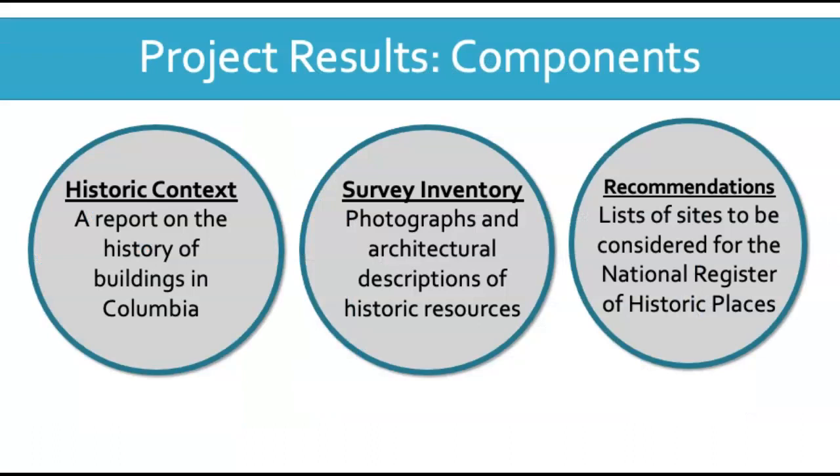There are three components to the final project report. The first is a historic context or report on the history of buildings in Columbia. We researched the growth of Columbia to understand how areas of the city developed over time in different ways. The historic context laid out what we expected to find in the next component, the survey inventory. We surveyed 721 historic resources in downtown Columbia — primarily buildings but also including infrastructure and examples of public art. We photographed and described each of these historic resources. The final component consists of recommendations, a detailed list of sites recommended for consideration for the National Register of Historic Places or for designation at the local level.